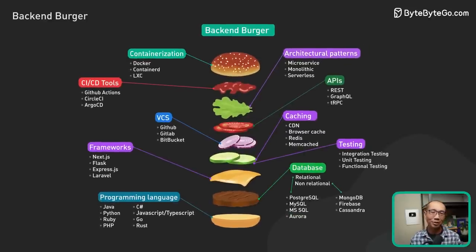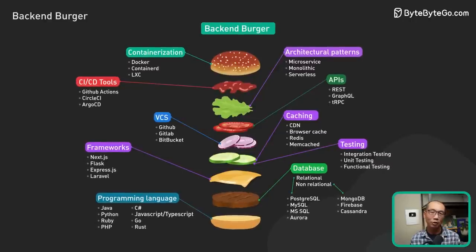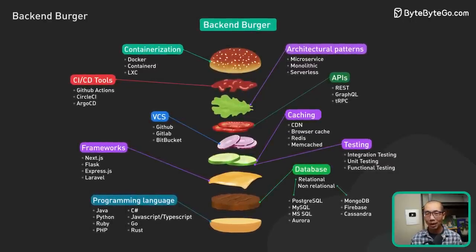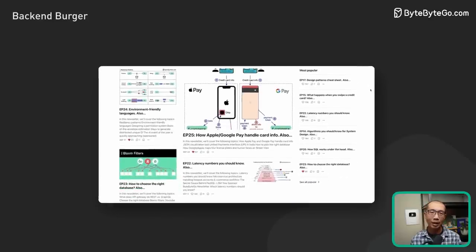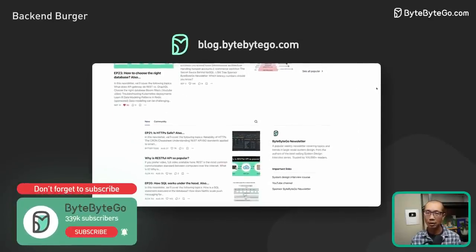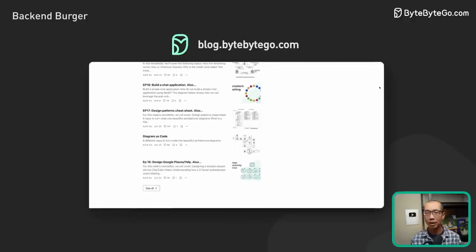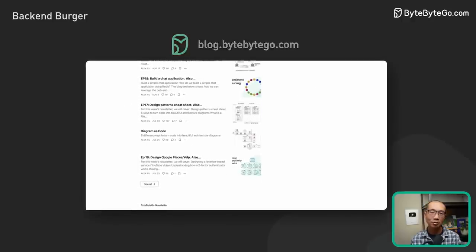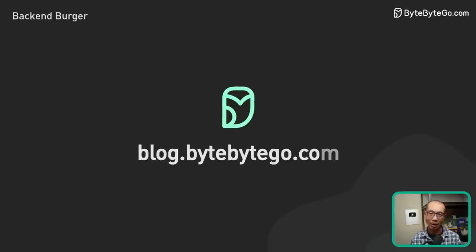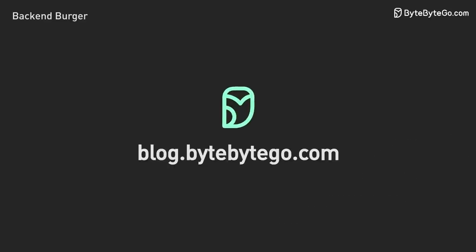Well, this is a fun little exercise. I hope you agree with most of our choices. Feel free to comment and share your opinions. If you like our videos, you might like our system design newsletter as well. It covers topics and trends in large-scale system design, trusted by 280,000 readers. Subscribe at blog.bytebytego.com.